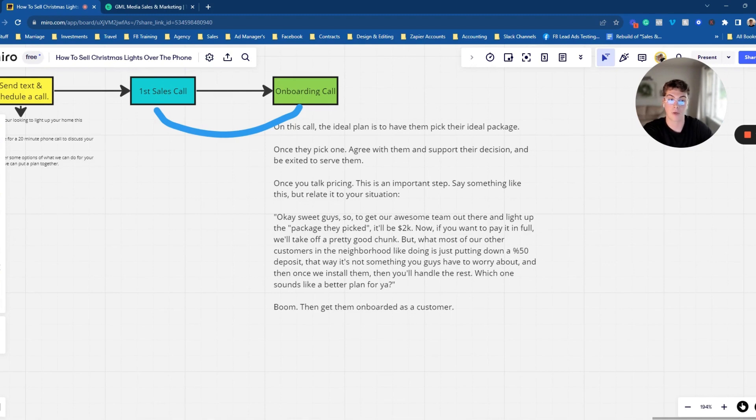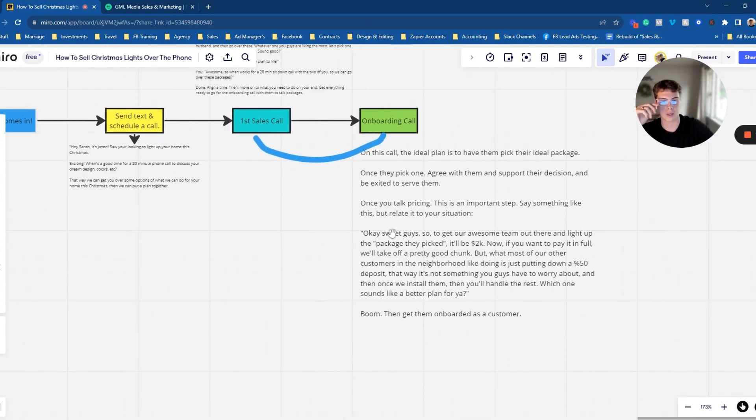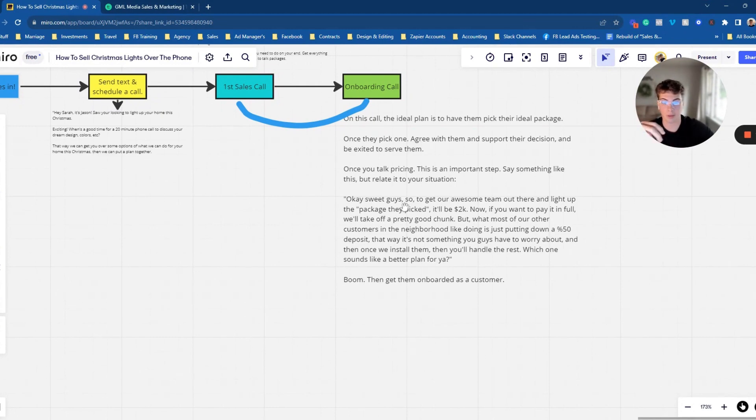Once you talk about pricing, this is a very important step. Most of you guys will just say the price, but you won't word it like this. Say something like: 'Okay sweet guys — to get an awesome team out there to light up your home and make it look awesome, it'll be two grand, or 2K. Now if you want to pay that in full, we'll take off a pretty good chunk. But what a lot of other customers in the neighborhood just like doing is putting down a 50% deposit — that way you don't have to worry about the whole amount, just this half. We get our team out there, install the lights, make your home look awesome, and you worry about the rest down the line. Does that sound good? Which one do you think you want to go ahead and do?'